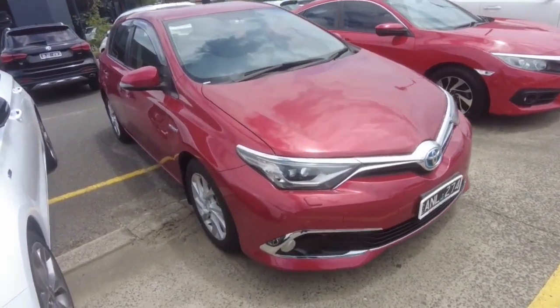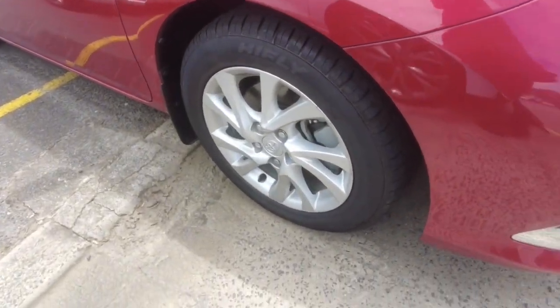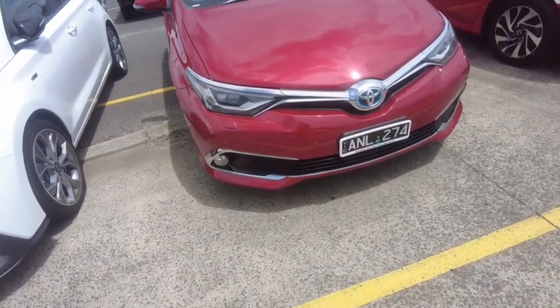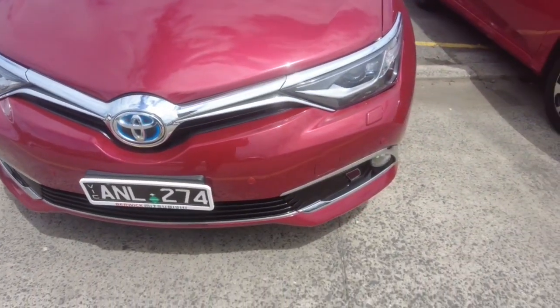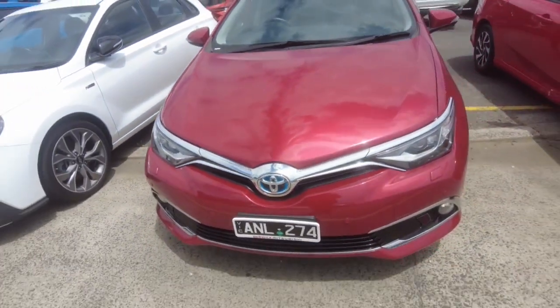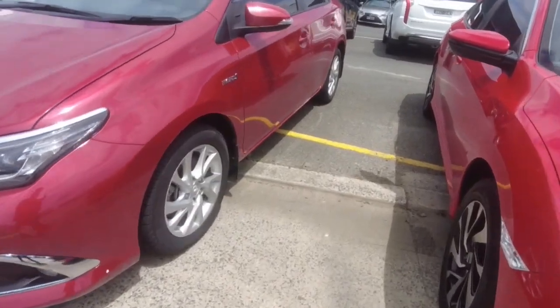That first wheel there — not too bad. Good push right on those tires as well. At the front of the car you get your front sensors, your headlights, and fog lights as well. There's the blue hybrid emblem for the hybrid side of things. It's in really good condition — no stone chips or anything like that. There's another wheel there.